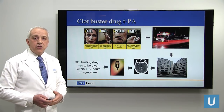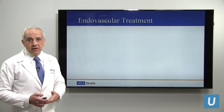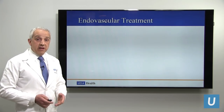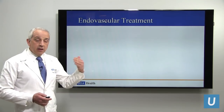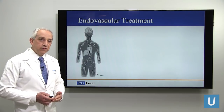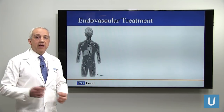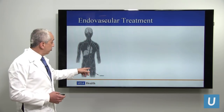A lot of research went into other strategies to treat ischemic stroke patients beyond this four and a half hour time window. This is where my area of expertise comes in. Endovascular treatment showed benefit in ischemic stroke patients — it's only since 2015 that this treatment strategy has proven effective. Endovascular treatment is a minimally invasive procedure done by threading a catheter — a long thin soft plastic tube — from the artery in the leg all the way up into the artery in the brain, since all blood vessels in the body are connected.